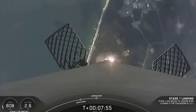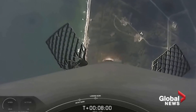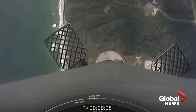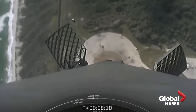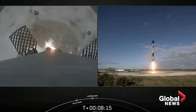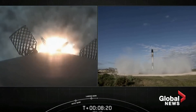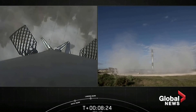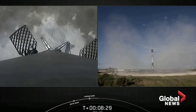At landing zone one. Stage one landing leg deploy. Stage two start of terminal guidance. And Falcon 9 does it again. That's five times for this booster and the 70th successful recovery of a Falcon 9 to date.